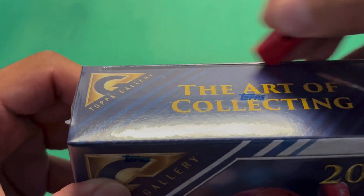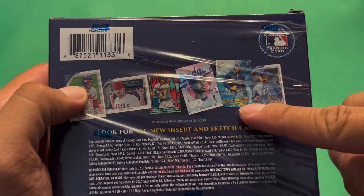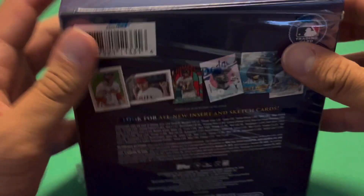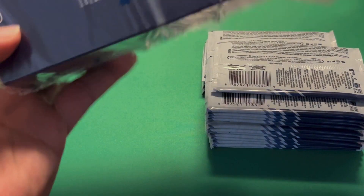I did see somebody else say the checklist isn't up yet, so it could be up by the time I'm uploading this. As far as I know it's not, so I don't really know what rookies are in here. I do know Wander is in here to some extent because he's on that insert back there, and there's a Bobby Witt autograph pictured. I also know Spencer Strider autograph is in the set because I saw one listed on eBay.